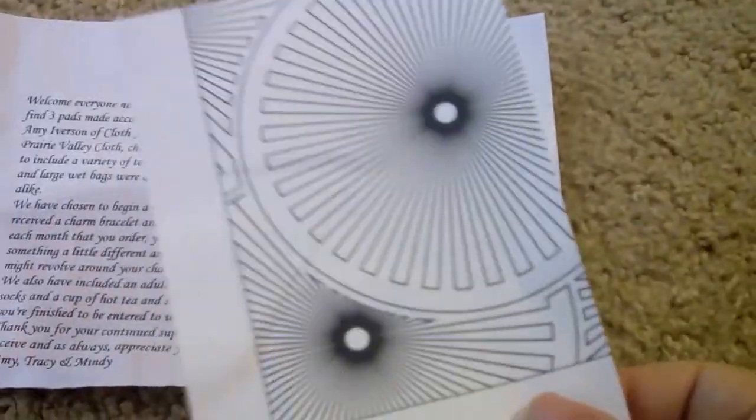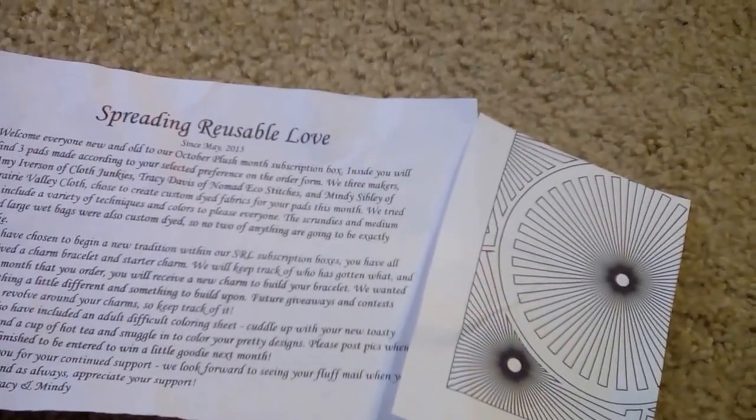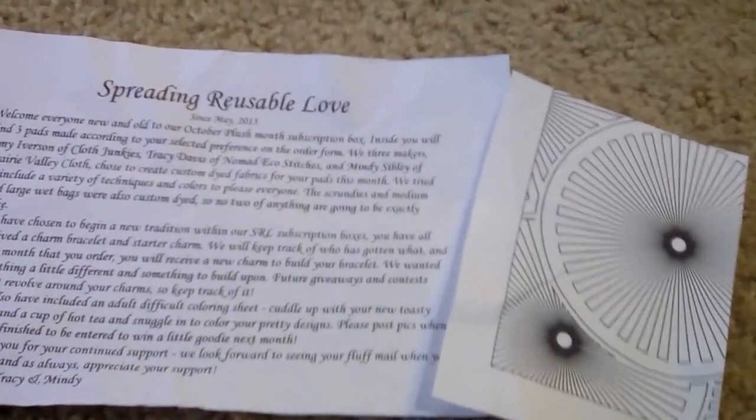So let me get this out of the way — there we go. They include some information about it, and they included a copy of my invoice and a little note. There are three different makers, and it had a little thank you sticker on the wrapper.